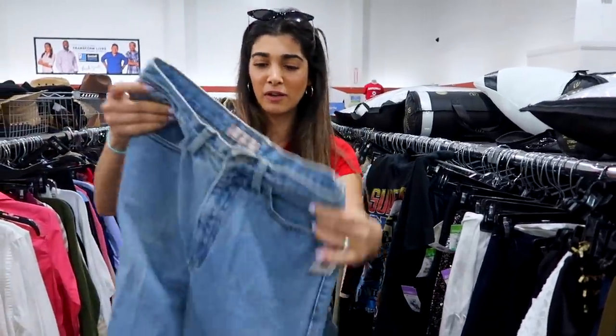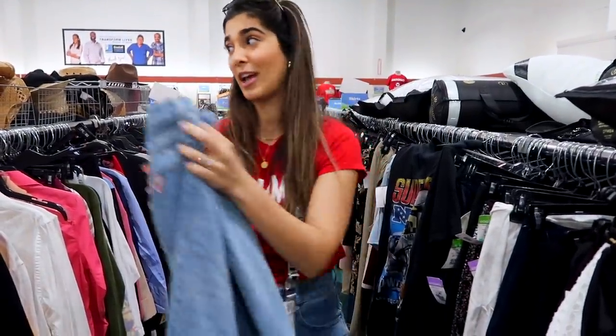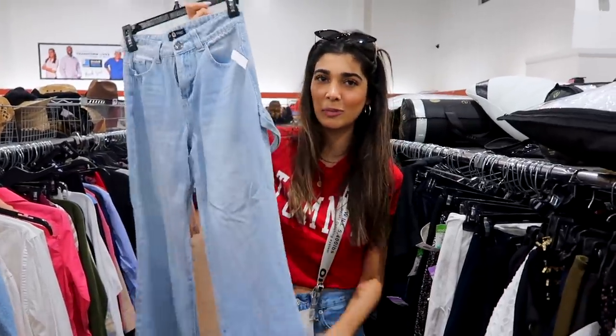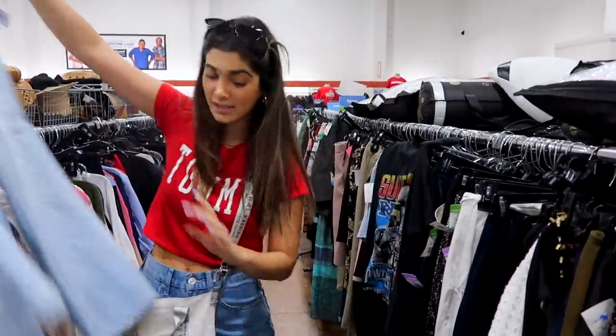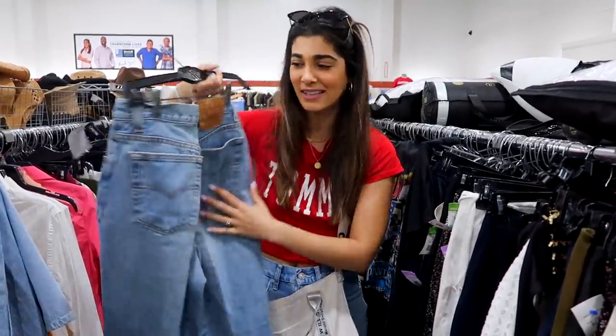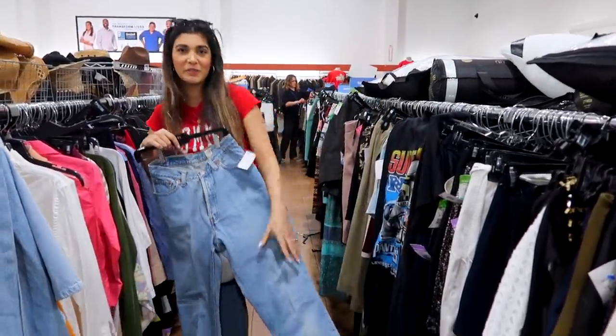First, look at these perfect small size guest vintage jeans. And then I found these ones which kind of have like a little wide leg and a little butt loop. So I'm going to try this one and see how they fit. And then literally the perfect high-waisted Levi's in such a light wash and they look like they're going to fit so nice.